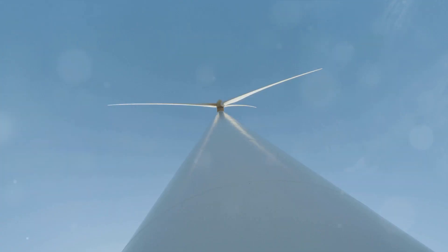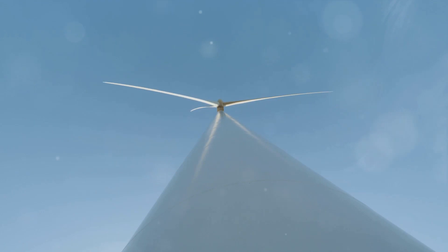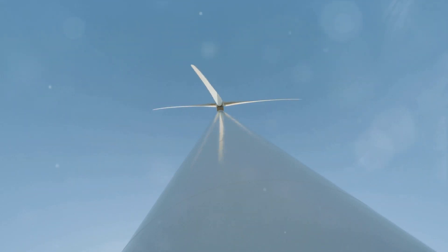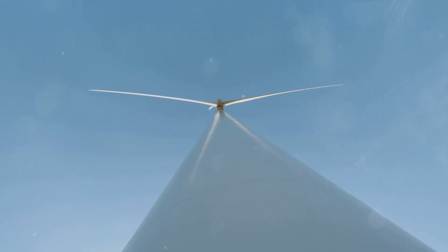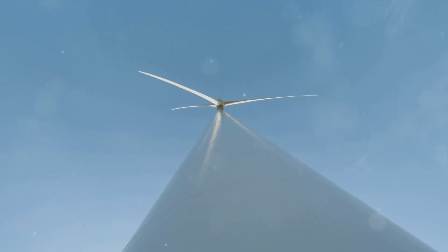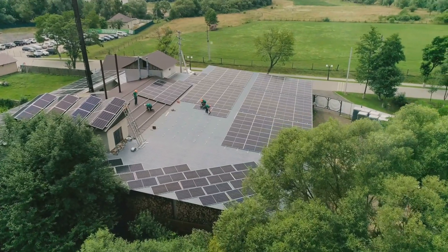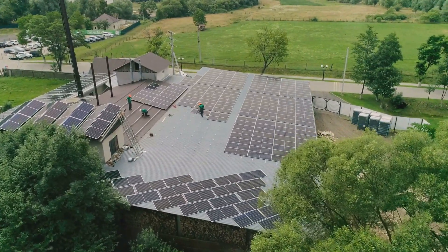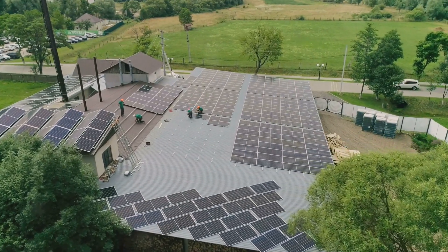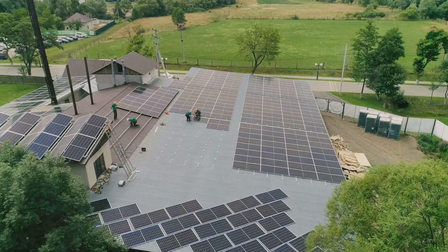DERs are small-scale power sources that can operate independently or in conjunction with the main power grid. They include things like rooftop solar panels, local wind turbines, and even small hydroelectric generators. These resources are transforming the way we think about energy distribution. It's no longer just about massive power plants feeding into a grid that delivers energy to your home. Now your home or business can be a part of that production process.